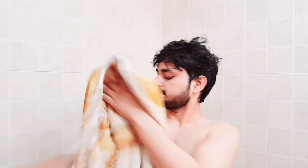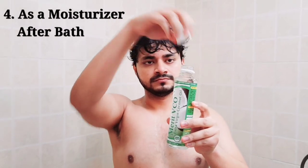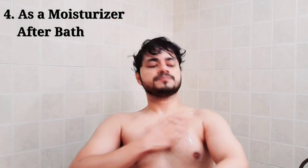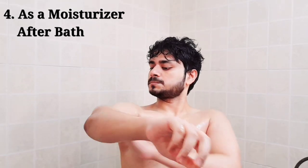After drying your body with a towel, you can use the oil and put it on the whole body as a moisturizer. It is a good way to apply it all over the body. If you put it on the right way, it will be a long-lasting moisturizer and will eliminate that dry feeling.